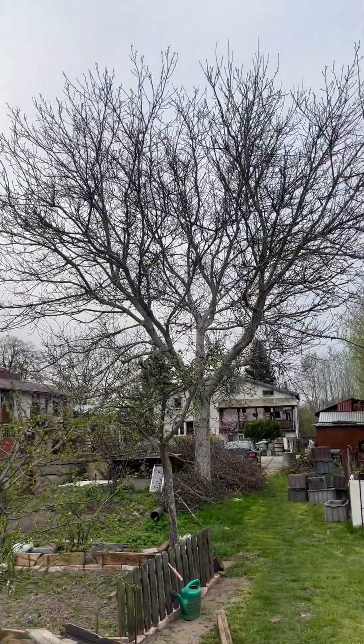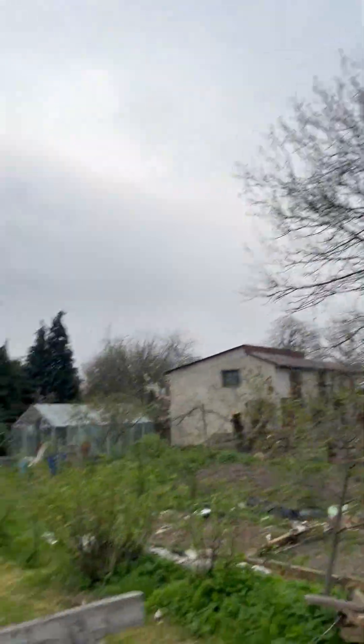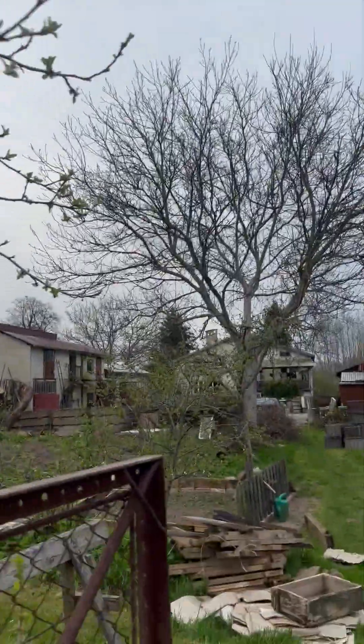These are apple trees but I don't think they'll have fruit this year because they fruit every other year. This is a walnut tree and it also fruits every other year, so we just had walnuts last season.